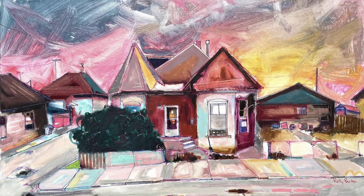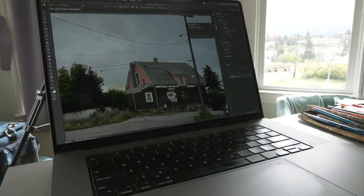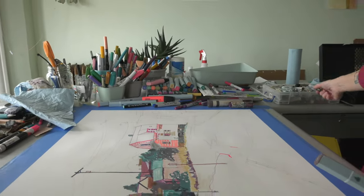Her favorite color to pump up the volume in her work is magenta. It pops everything — you use that and all the greens pop. It's like a cascade effect of what that one color does to something. It makes everything else jump out.